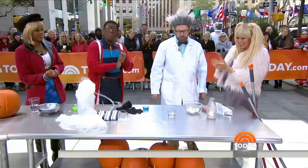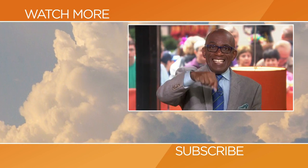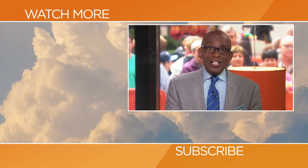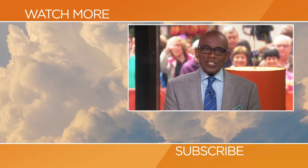Jason Lindsay, thank you so much. Hello, Today fans. Thanks for checking out our YouTube channel. Subscribe by clicking that button down there, and click on any of the videos over here to watch the latest interviews, show highlights, and digital exclusives.